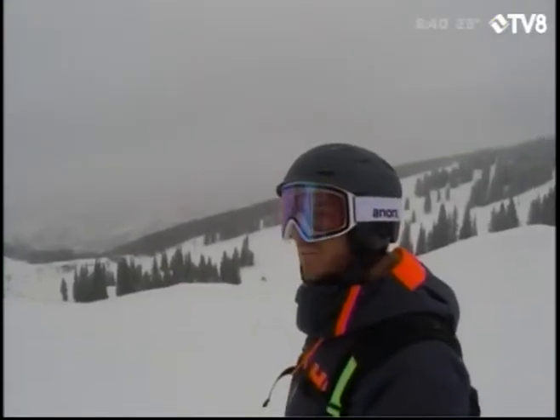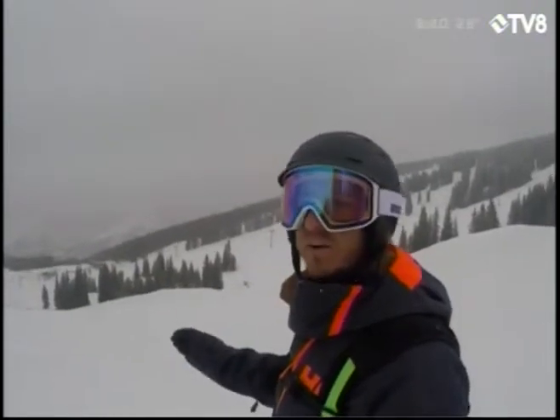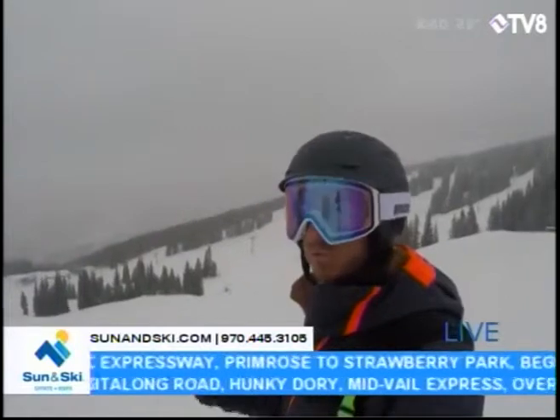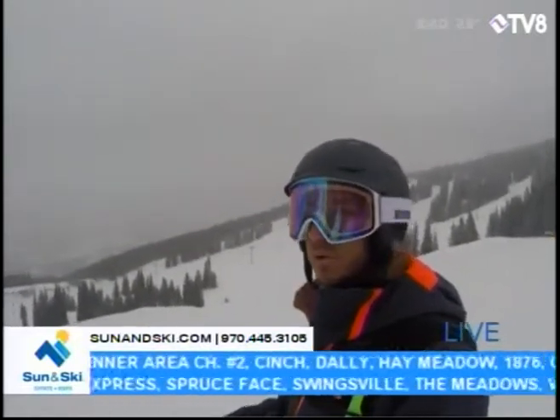Boy, that lap down Ram's Horn sure was fun. The snow report was 100% accurate — there's about an inch of fresh snow on top of the groomers. Not a lot of moisture content in the snow, so it was really light. You could actually get a couple sprays going if you kick at it hard with the tail of your snowboard.